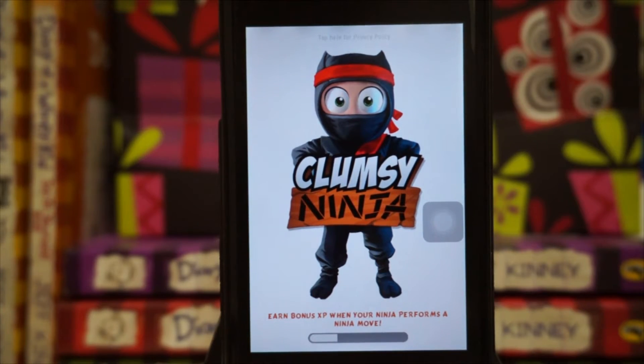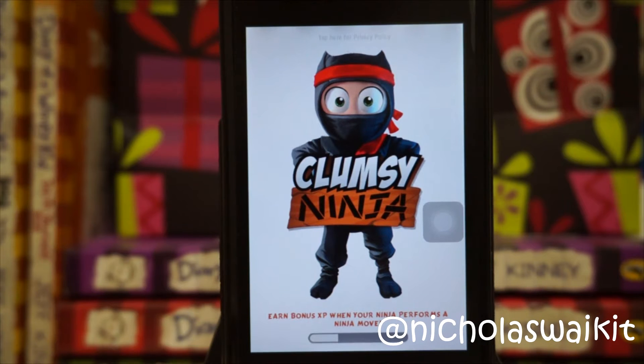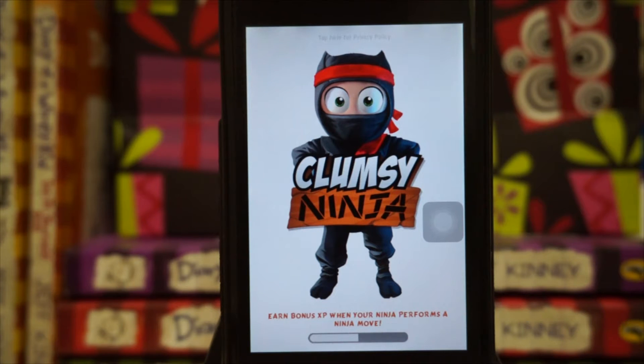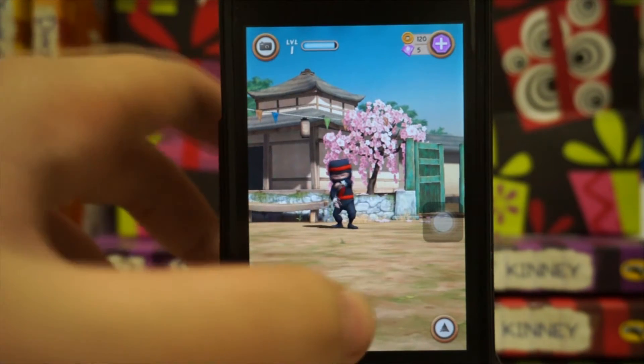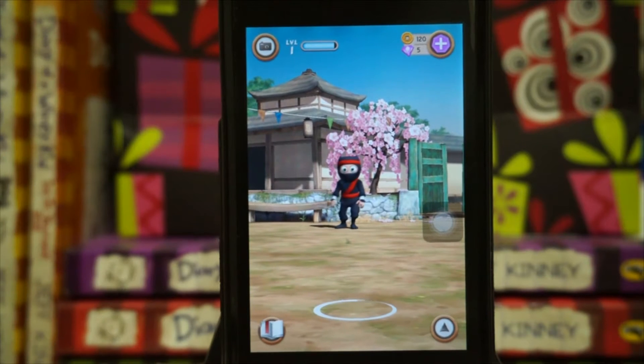Hey, what's going on guys, my name is Nicholas Kidd and welcome to Clumsy Ninja. In this video, Clumsy Ninja is actually an all-new release game on iOS platforms. This is a really amazing game — I highly recommend you guys check it out. It runs on very high graphics, so you will need a higher-end device to see the full features.